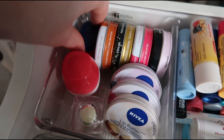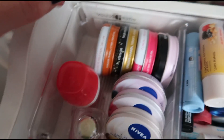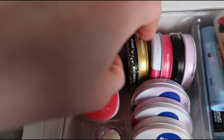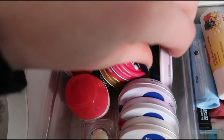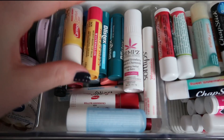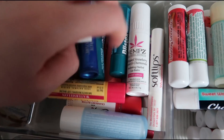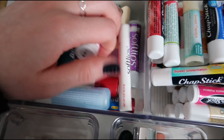I have a little Vaseline lip therapy in the rosy lips one. Then I have a bunch of Vaseline tins and I really love these — so we've got the cocoa butter one, the gold dust, rosy lips, and pink bubbly. Then moving on beside that I've got some more stick lip balms — some Carmex, some Burt's Bees, some Blistex, Hemp's Soft Lips, more Nivea, and some EOS Smooth Sticks.